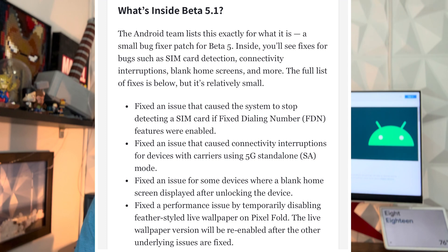We'll keep this short and sweet — don't expect a massive update or a ton of new features. As we're anticipating this should be the last build. The four fixes are: an issue that caused the system to stop detecting a SIM card if fixed dialing number features was enabled; an issue that caused connectivity interruptions for devices with carriers using 5G SA; an issue where a blank home screen displayed after unlocking the device; and a performance issue by temporarily disabling feather-styled live wallpapers on the Pixel Fold.